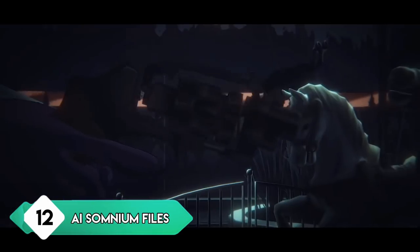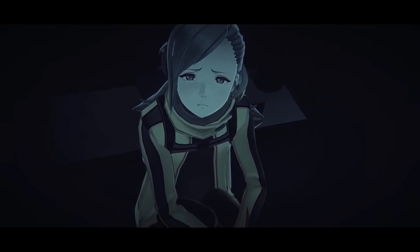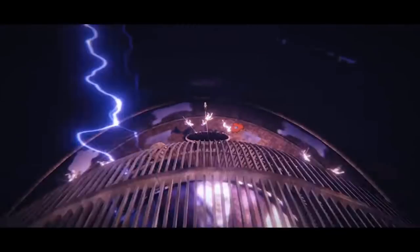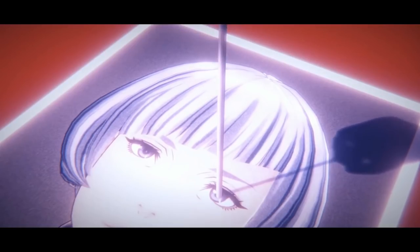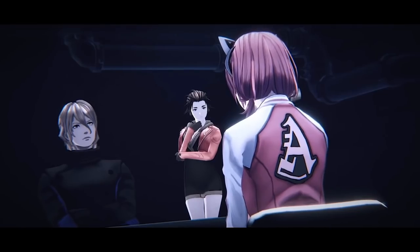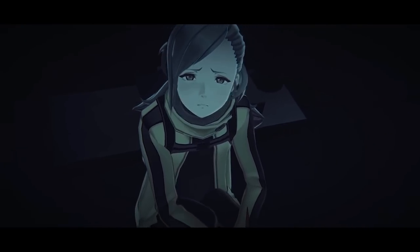AI: The Somnium Files is an interesting game developed by the creator of Zero Escape: Virtue's Last Reward. This is a visual novel type game with an excellent story and interesting premise — you play as a detective who has a robotic eye with her own personality, creating unique dialogue and situations. When investigating suspects, you can dive into their minds to reveal clues within their subconscious. It's a highly entertaining story about a serial killer, though it does tend to over-sexualize things at times.